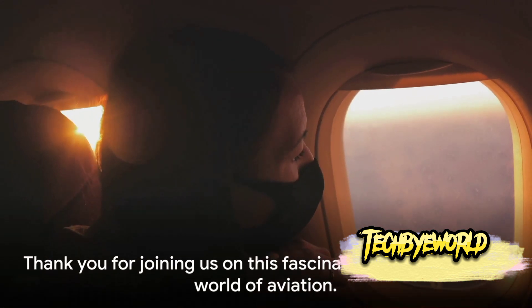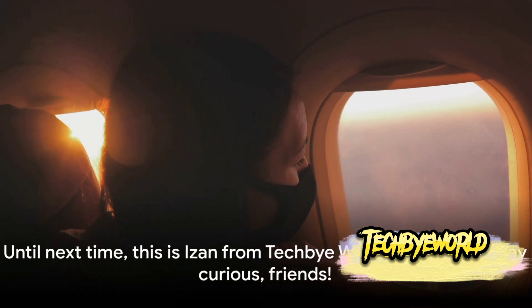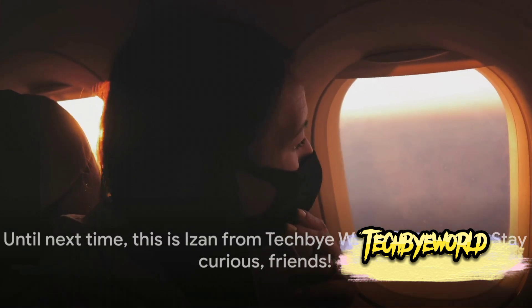Thank you for joining us on this fascinating journey into the world of aviation. Until next time, this is Izan from Tech B World signing off — stay curious, friends.